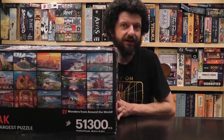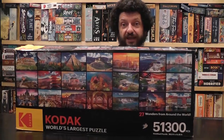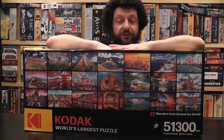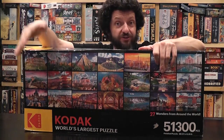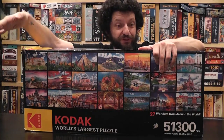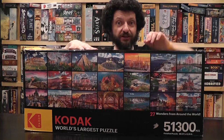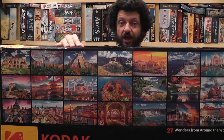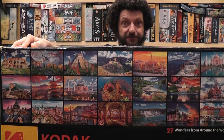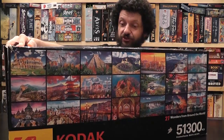I must have been pretty good this last year because for my birthday my wife gave me the legendary Kodak 51000 — the largest commercial puzzle in the world. If you Google the topic of largest puzzles you'll find some groups that have made their own custom puzzles that are even bigger, but this is the biggest you can buy commercially. It is Kodak, so I'm very excited — I believe the quality of the images will be pretty stunning, and the subjects are very attractive. Usually I don't even solve many puzzles about landscapes, but the images of this puzzle are just so stunning.